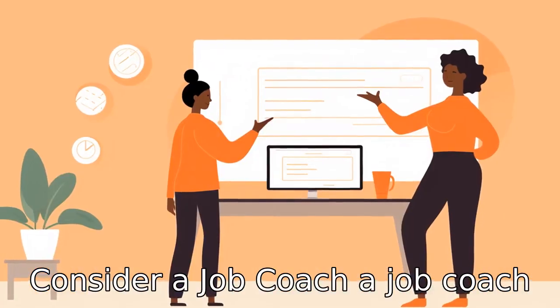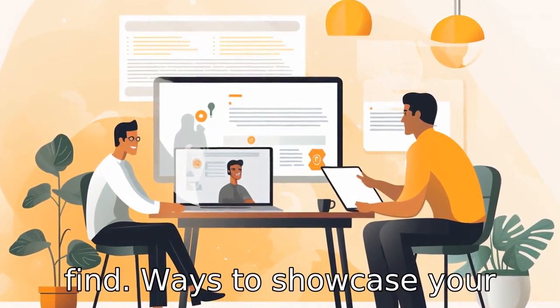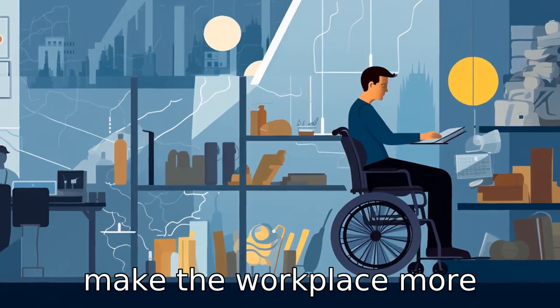Tip 10: Consider a job coach. A job coach can guide you in your job search, help with interviews and find ways to showcase your skills. They can also assist in helping employers understand how to implement accommodations to make the workplace more accessible.